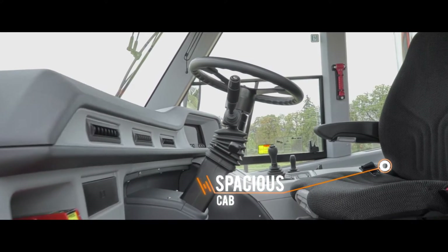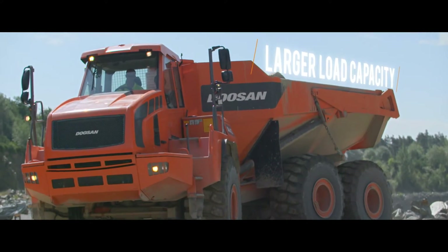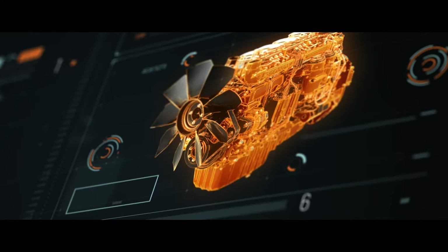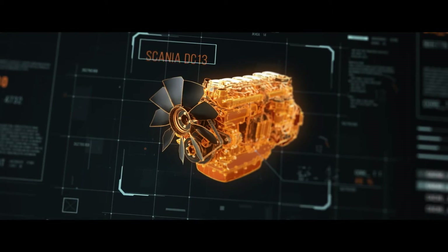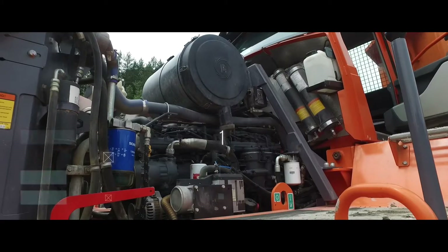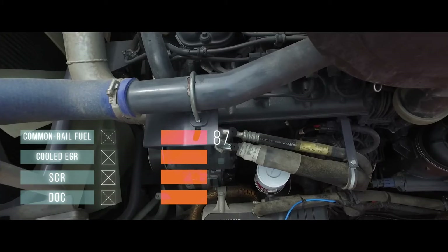It's all about comfort. Our Doosan ADT concept offers a larger load capacity in every weight category. It meets Stage 4 regulations with the 370-horsepower Scania DC9 and the 490-horsepower DC13 diesel engines. The engines use high-pressure common rail fuel delivery and cooled EGR along with SCR with a DOC.